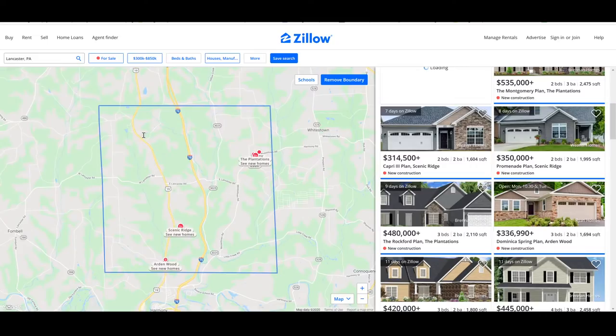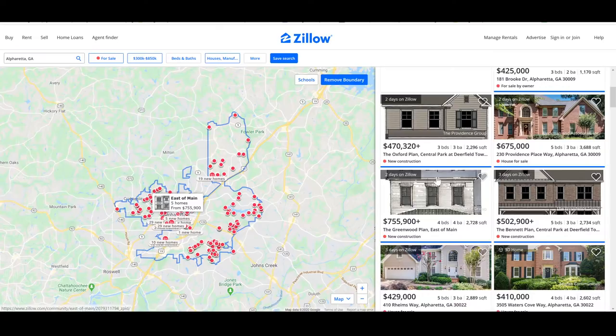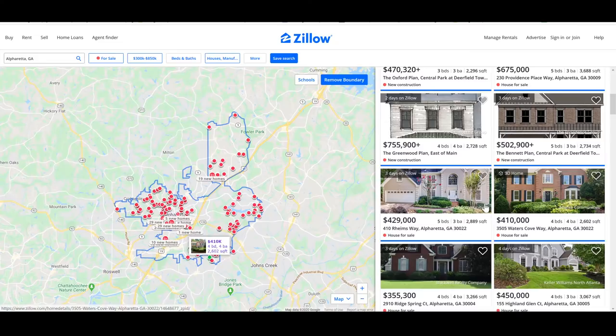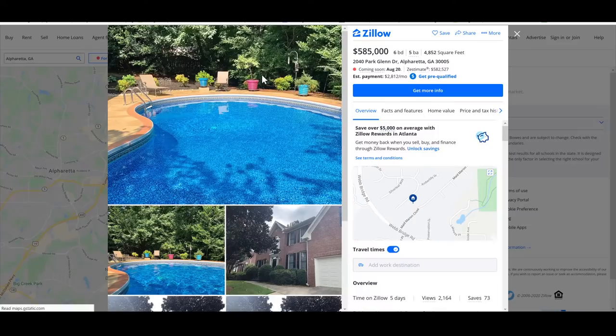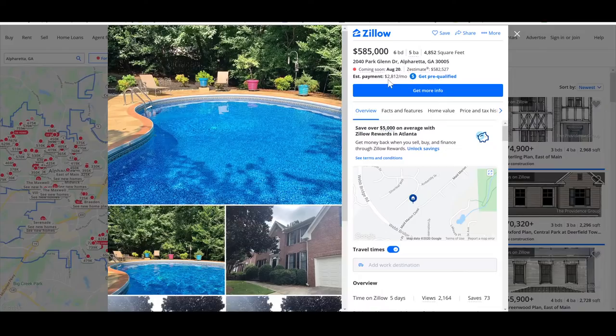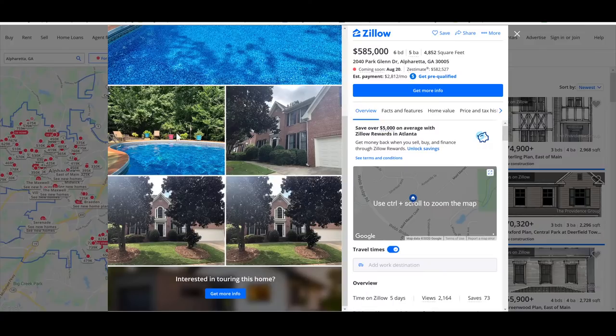Alpharetta, Georgia is called the Tech Card of the South - tons of people in the area with high income and Apple products. All right, Alpharetta, Georgia. Let's see. The Maxwell - no. The name, it's too high end, it's going to be tiny and shitty on the inside. Oh look at the 675. Let's see what we got here. Let me look at the 429. Coming soon - better to come soon than prematurely. August 20th. This place looks haunted. 1% property tax. All right, I can fuck with that. I've never been to Georgia, though.